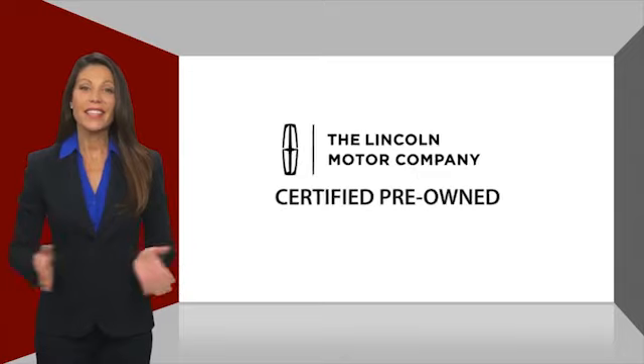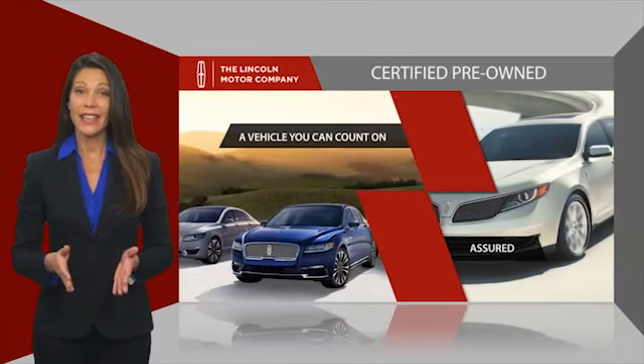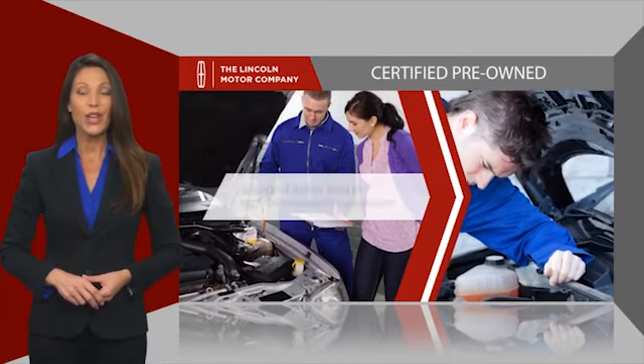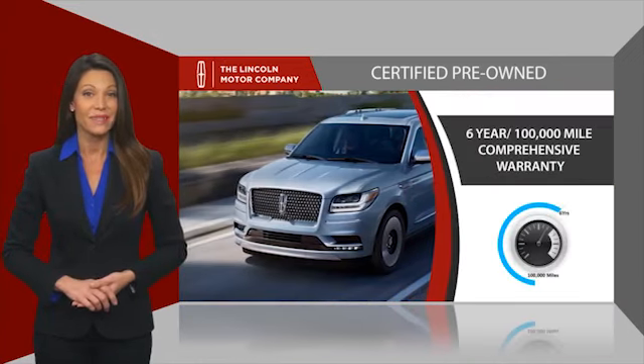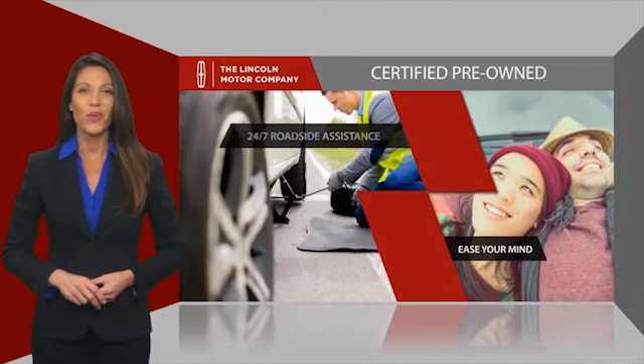With Lincoln certified pre-owned vehicles, you can rest assured that you're getting a vehicle you can count on. All Lincoln certified vehicles go through a thorough inspection by factory trained technicians and come with a comprehensive warranty. And just to ease your mind, they also provide 24/7 roadside assistance.